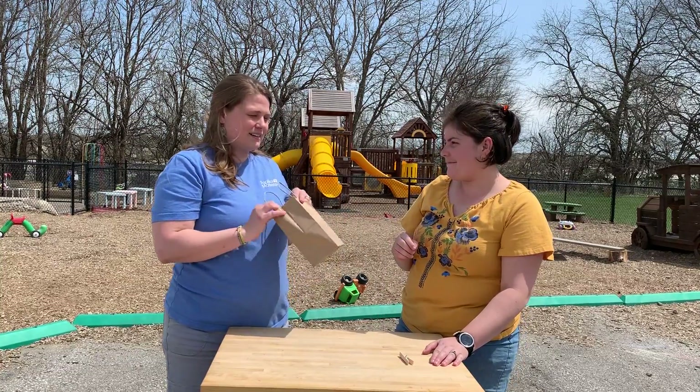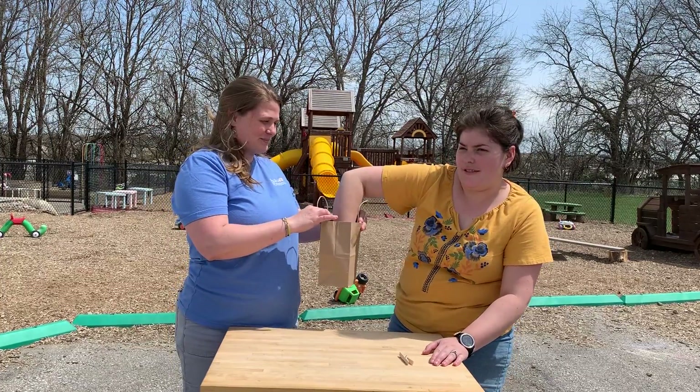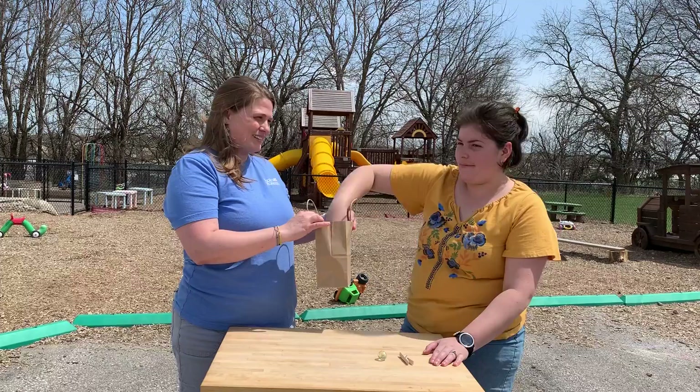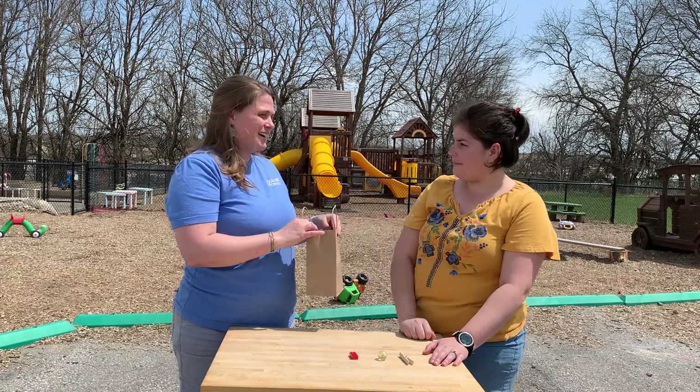Okay, this time we're going to find the ball. Ball. You did it! Awesome. Okay, one more. This time we're going to find the block. Block. Awesome.